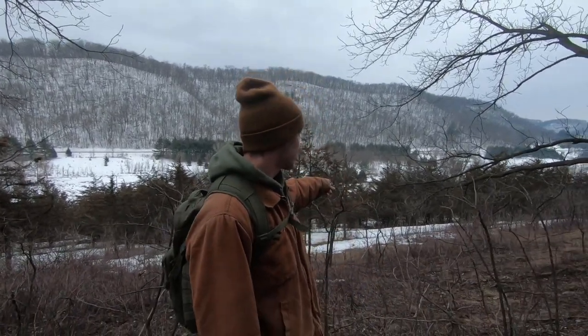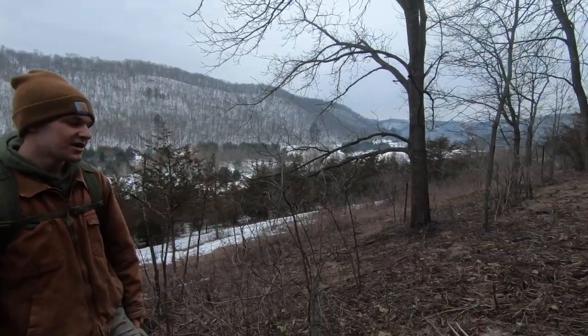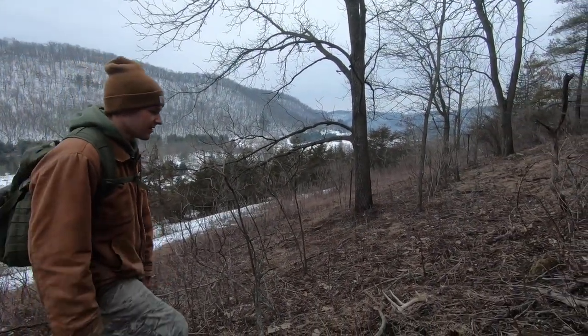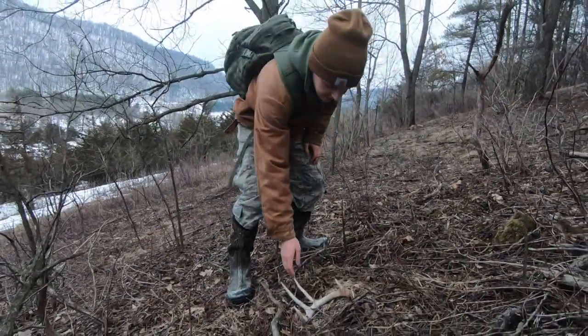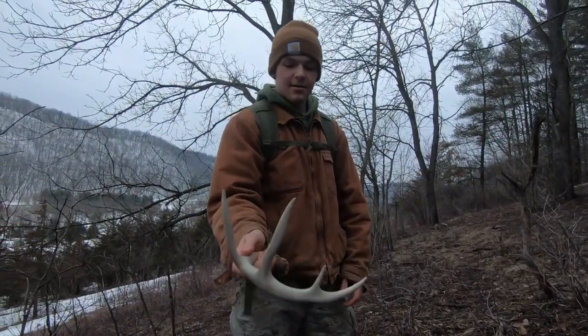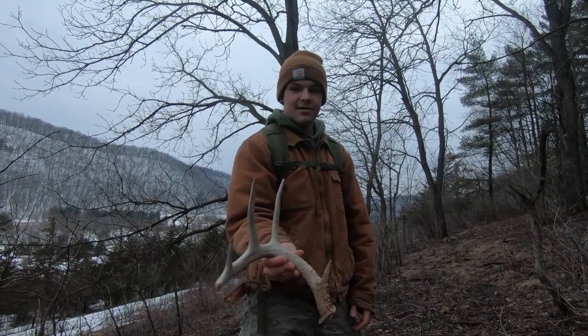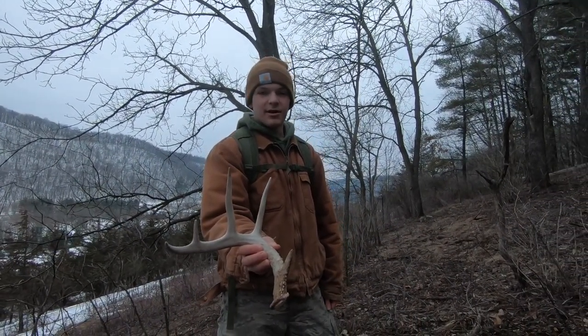Still February 9th, getting to the end of the day. I was at another property checking some cameras, walking down in these cedars behind me, and I looked up the hill and thought I saw a shed. Blasted up and sure enough, we got a nice looking five right here. Not bad. Pretty good. Hopefully we can pick a few more up in the couple minutes we have left.